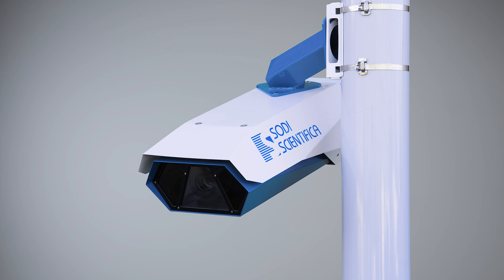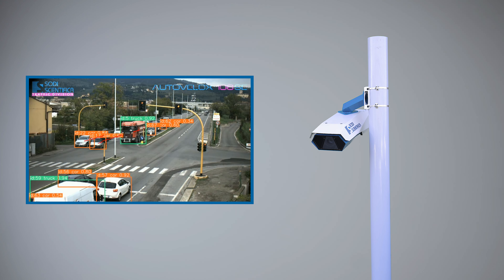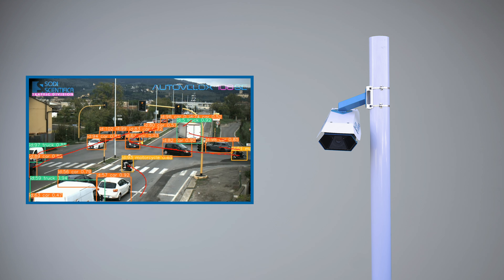The Autovelox 106 SE Vision, integrating proprietary Artificial Intelligence algorithms, allows to detect red light violations and numerous other illegal maneuvers.